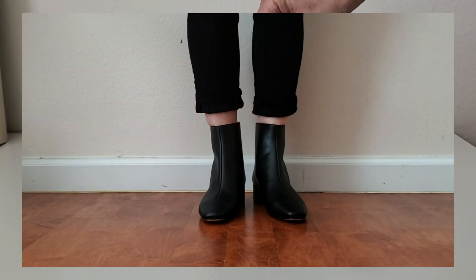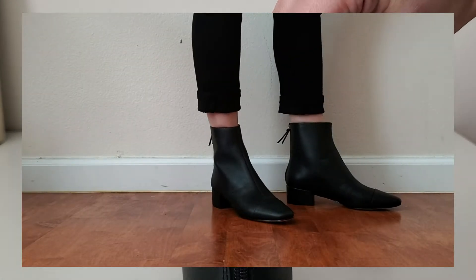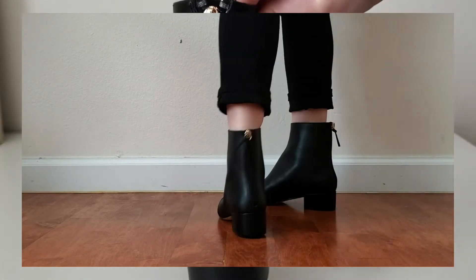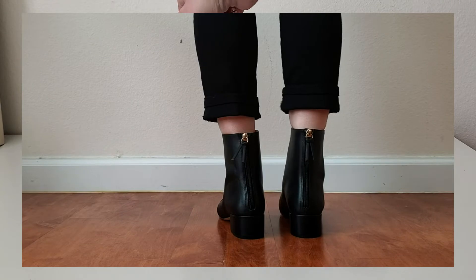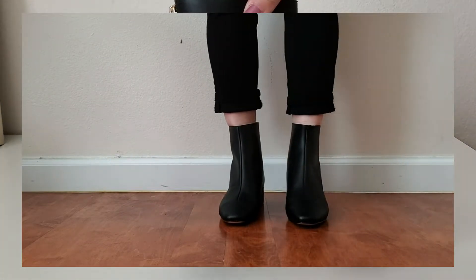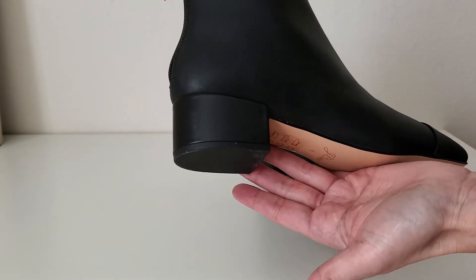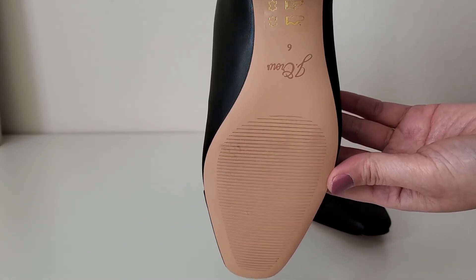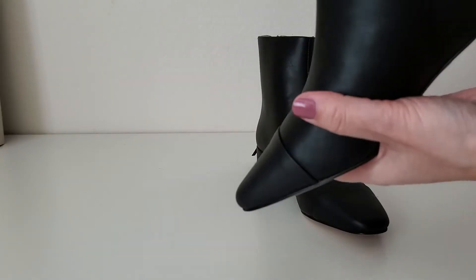The shaft of this boot is pretty small and it's a very fitted style. I have a pretty small ankle and it's perfect for me, but make sure to check the measurements before you purchase since final sale items cannot be returned. I've been looking for low heel black leather booties forever and I think this is perfect for fall and winter.